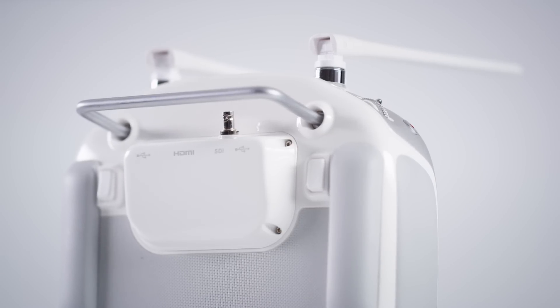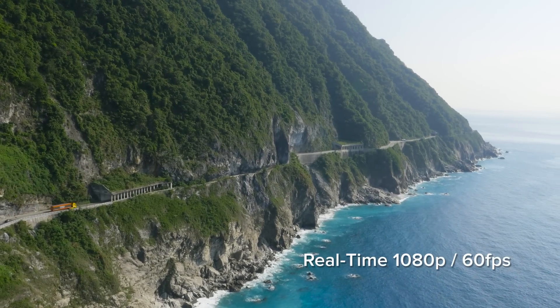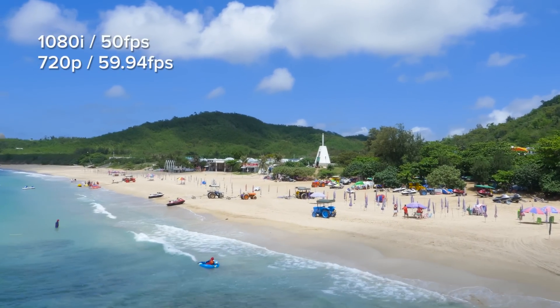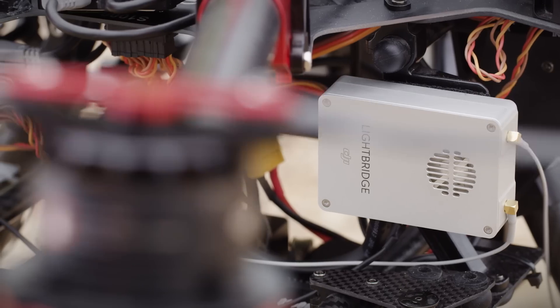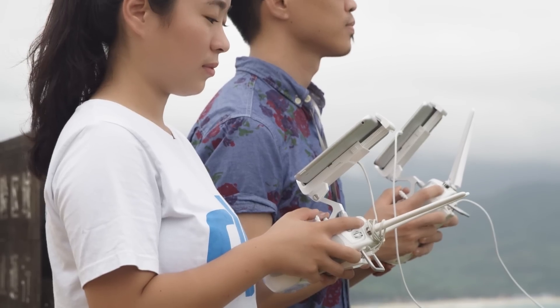Brand new SDI and HDMI outputs let you stream live 1080p HD footage at 60 frames per second, coupled with live broadcast standards of 1080i at 50 frames per second and 720p at 59.94 frames per second. The Lightbridge 2 is the ultimate wireless live streaming device. This enhanced clarity will help guarantee that you never miss the perfect shot.